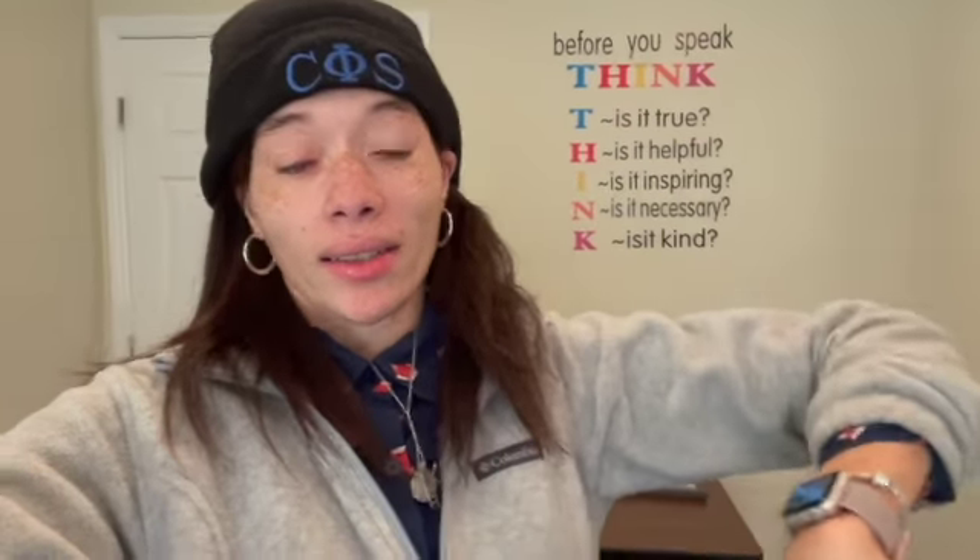So as y'all can see, don't mind my hair — I had it in a bonnet all weekend and this part just crumbled up. But anyway, as y'all can see, I just showed y'all my little updated office tour, so let's get into it.